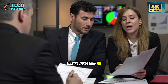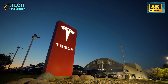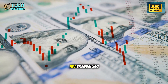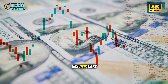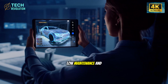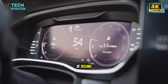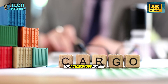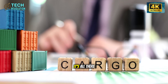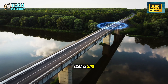They're targeting the 85% of global car buyers who currently can't afford EVs. These buyers don't care about heated seats — they care about not spending $60 filling up their gas tank every week. They want reliability, low maintenance, and access to the Supercharger network. What Tesla kept is telling: all the hardware for autonomous driving — front sensors, cameras, onboard processors — it's all there. Even the cheapest Tesla is still a Tesla.